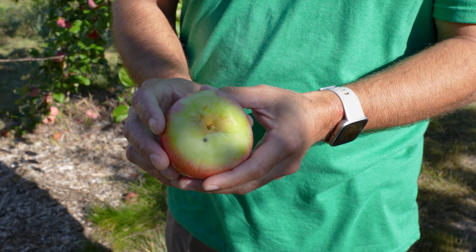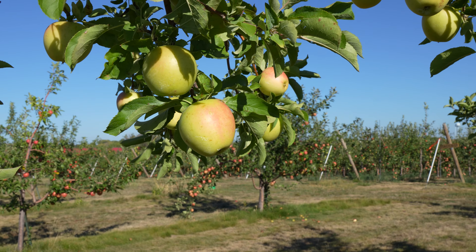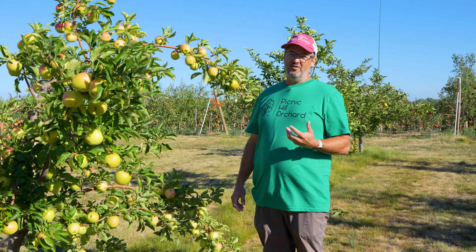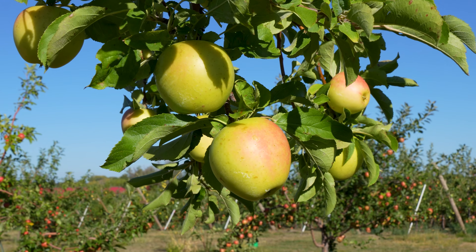This is a Cortland apple. It's very popular for applesauce — you buy this apple, make it into applesauce, and it turns a nice pink color. Gold Rush is a late season apple. This apple is unique in that the flavor changes after you pick it. If you pick it early, it's going to be crunchy and pretty tart, but if you let it store in your cooler or refrigerator, it gets sweeter and sweeter every day.